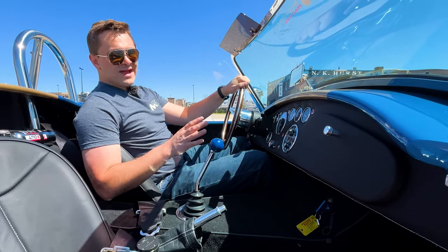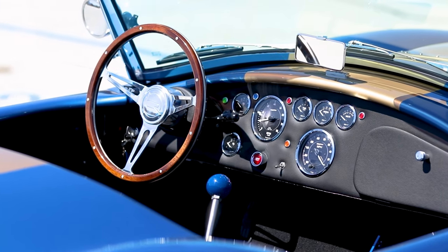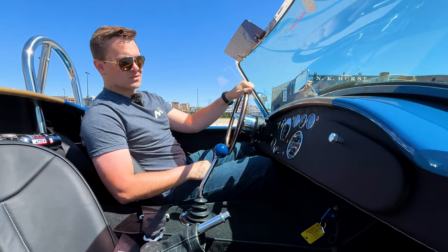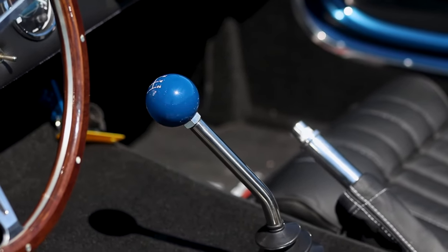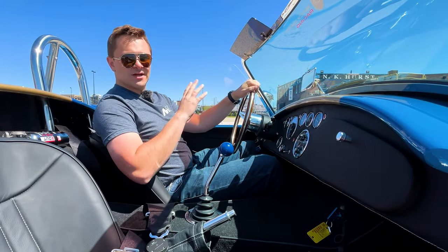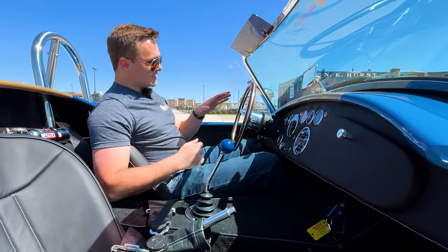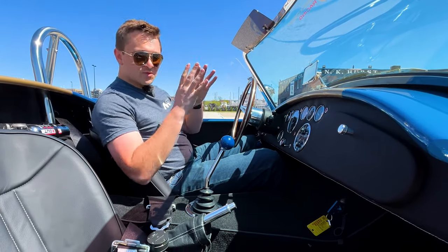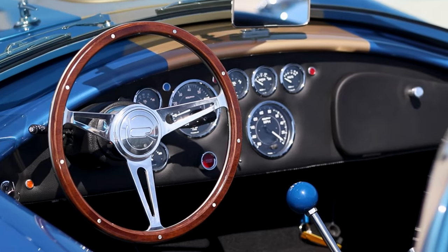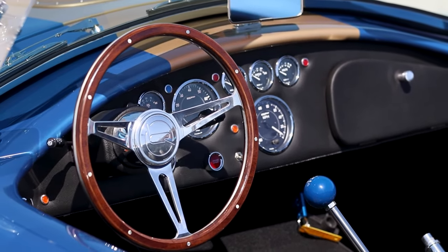One great thing about these Backdrafts is that they are very correct and pure, at least they can be, to what the true 1960s Cobras were. You can obviously go crazy and customize — custom carbon fiber dash, Alcantara steering wheel, you name it. But the way I like these, especially for a tribute car from the '60s, is having that wood wheel and everything very analog right in front of you.